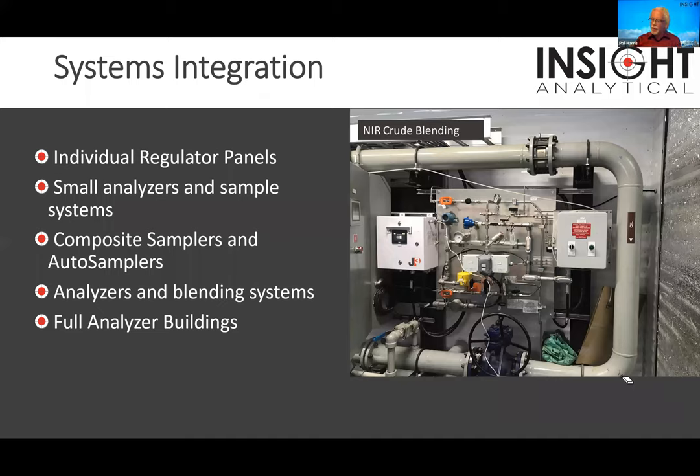We do full systems. This is a JP3 near infrared analyzer sitting on a crude blending skid. There's crude oil flowing through the pipe and they're measuring vapor pressure with this near infrared device to determine how much butane they can push into that crude. Butane is inexpensive compared to crude, so there's a big advantage if we can blend some butane in.